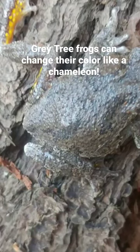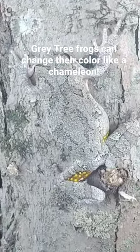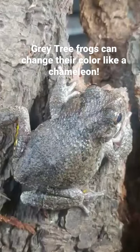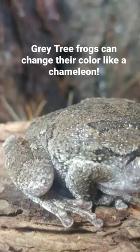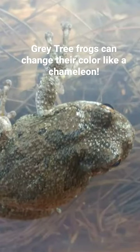If you put them on different backgrounds they will change their colors. Apparently they also change colors in response to temperature and humidity and whether they're frightened or not, but it's really fascinating to see this frog.